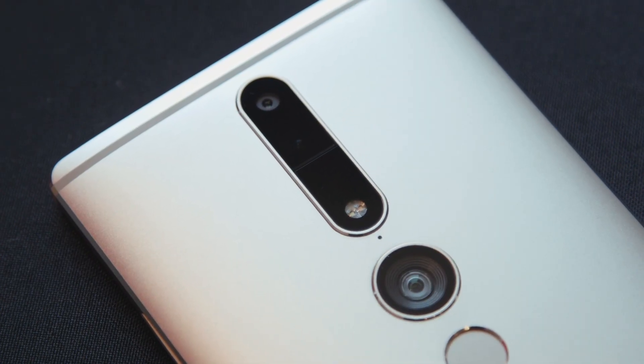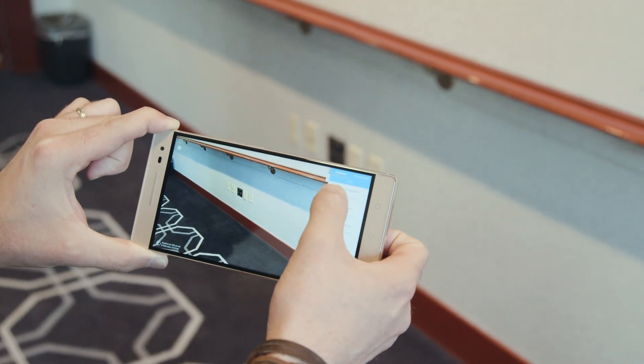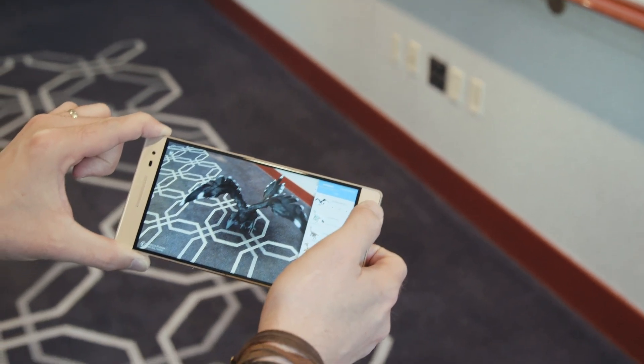The special cameras work together with the phone's gyroscopes and accelerometer to map out spaces, and it can actually locate the device within that space. If you walk around a room with the Fab 2 Pro, it knows exactly where you are in that room and in relation to other objects in the space.